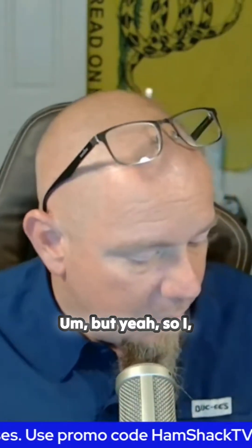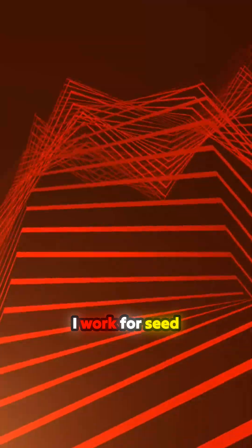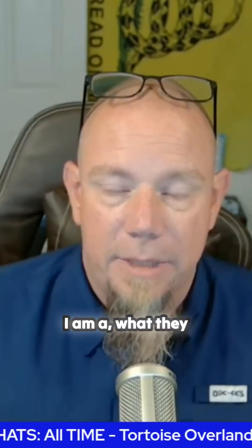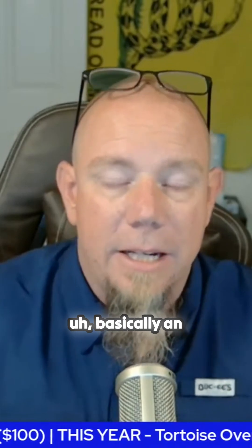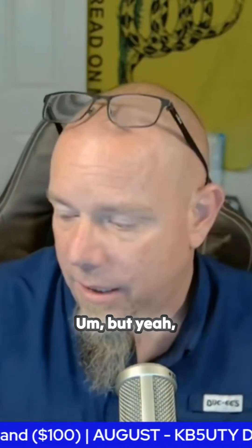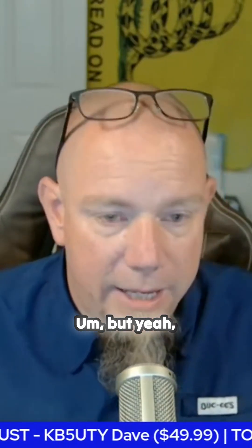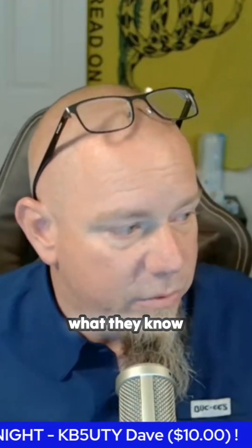I work for Seeed Studio — sort of. I'm not an actual employee of Seeed Studio. I am what they call a Ranger, basically an ambassador for Seeed Studio with Meshtastic and ham radio.